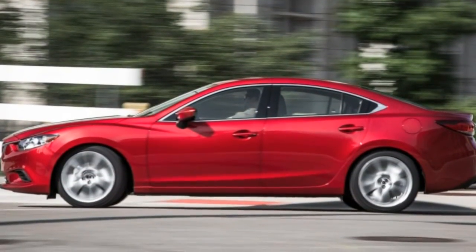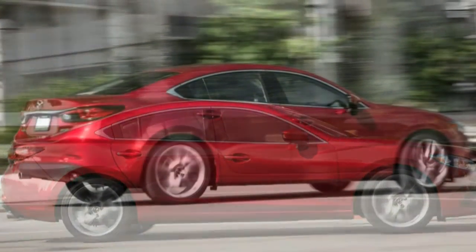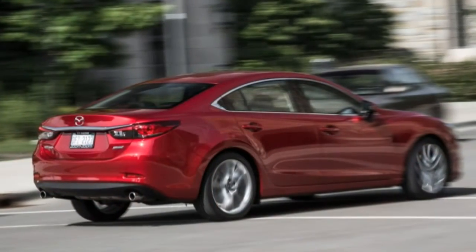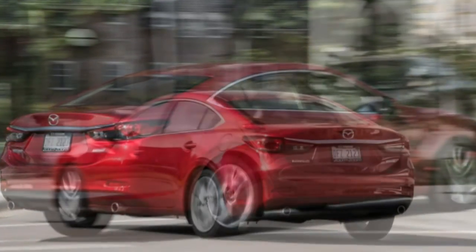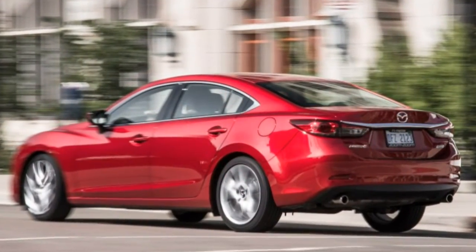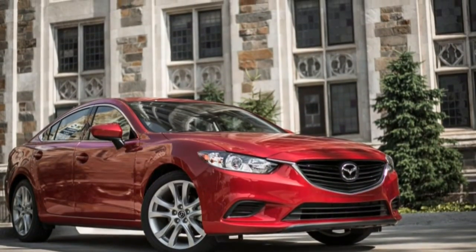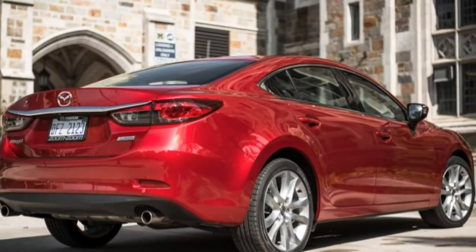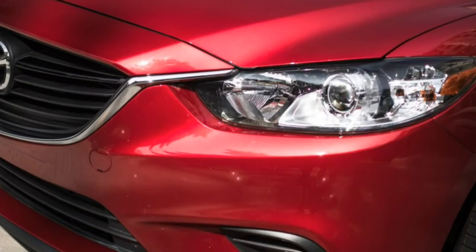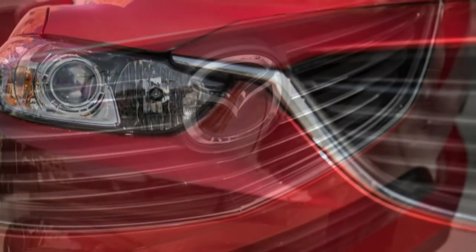Regardless of transmission, all 6s pack the same Skyactiv 2.5-litre four-cylinder producing 184 horsepower and 185 lb-ft of torque, which is merely adequate in terms of output. At least it allows the manual 6 a respectable EPA city/highway rating of 25/37 miles per gallon. We weren't able to test this particular Touring model, but a handy set of scales revealed it to be 170 lbs lighter than the 2016 GT with the automatic and roughly 70 lbs heavier than the last manual car we evaluated, a 2014 Sport.